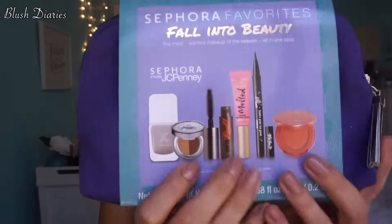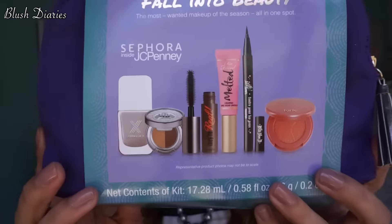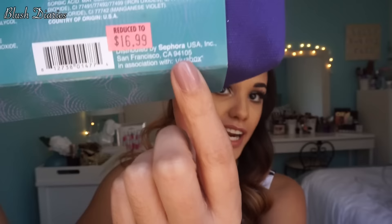Let's move on to the big baggie. I picked this up at JCPenney — they had the Sephora Favorites Fall into Beauty set, and it was on sale for $16.99. With my discount on top of that, it would have been a sin not to pick it up.